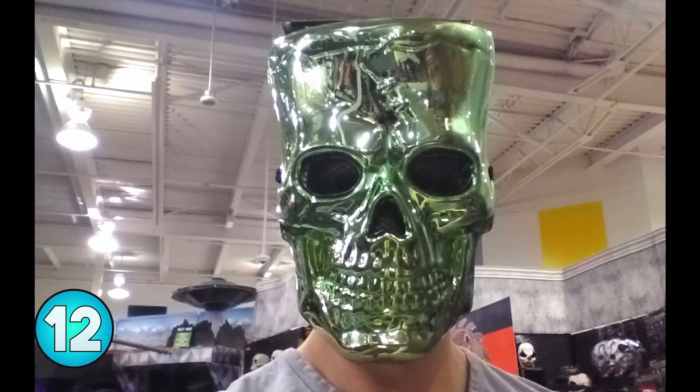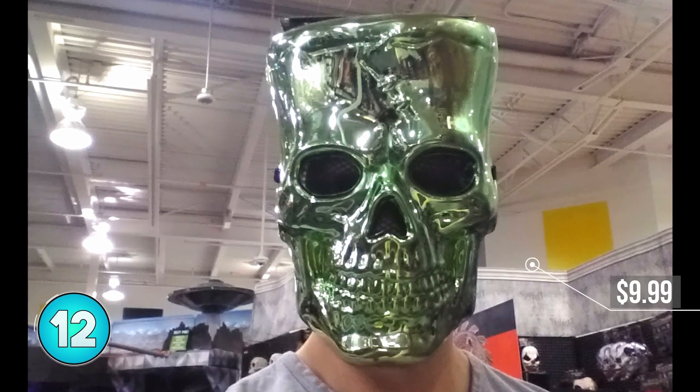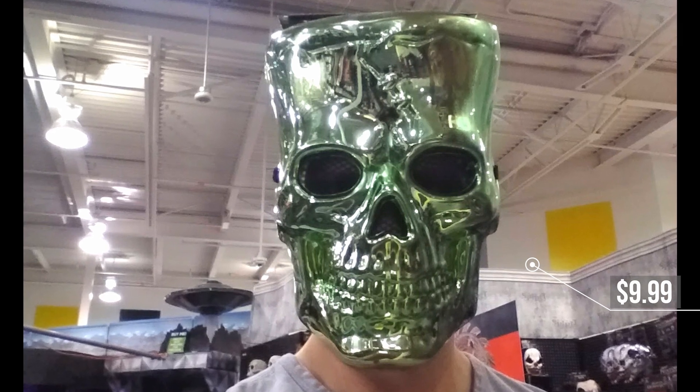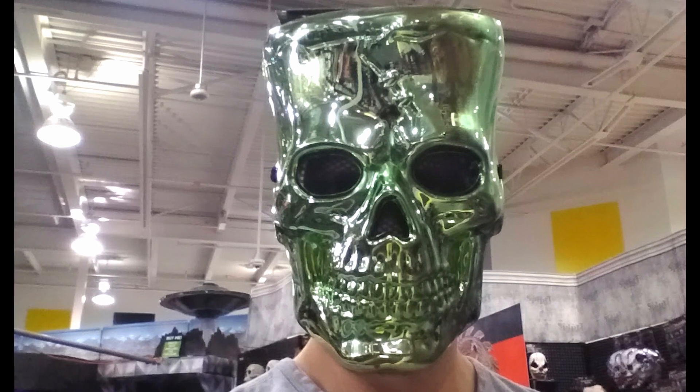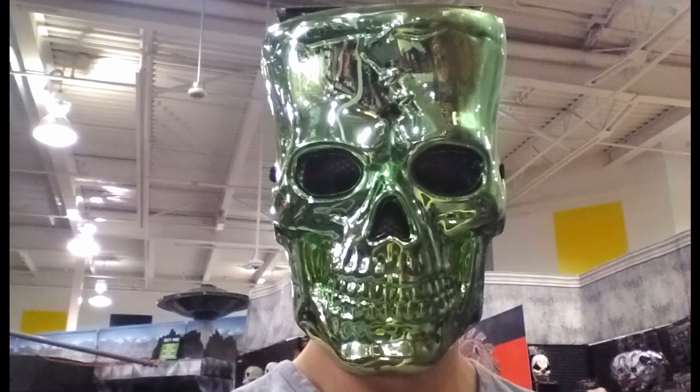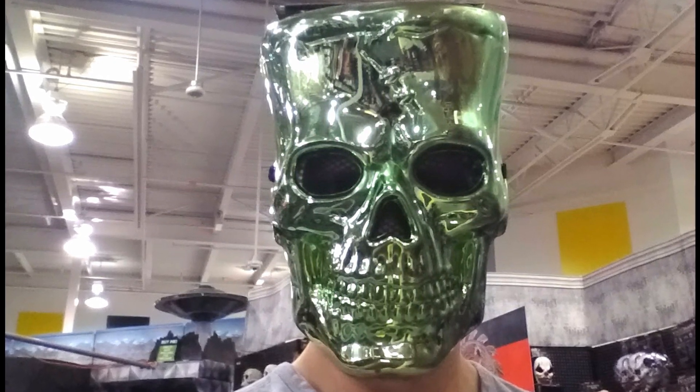Number 12, metallic skull mask. Whether you want to take the approach of putting on a lab coat or maybe one of those big black gowns like you're some sort of lab experiment, that's up to you. But I'm sure if you're hiding in a corner and you popped out, you'd probably scare someone with this mask on.